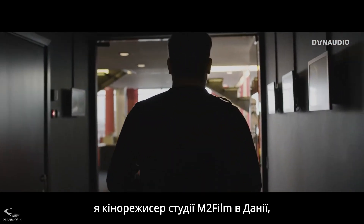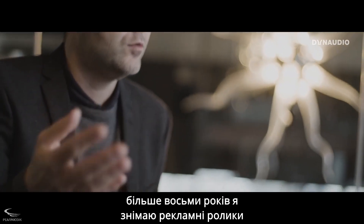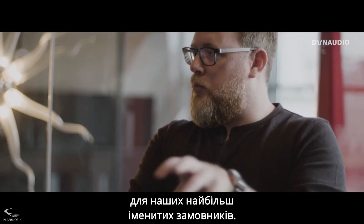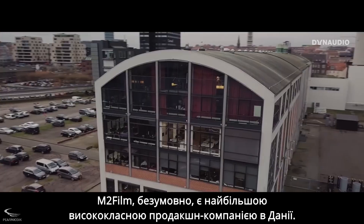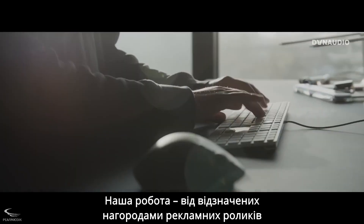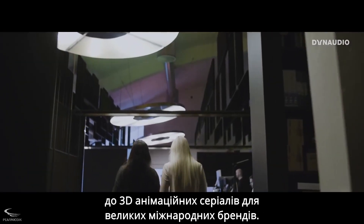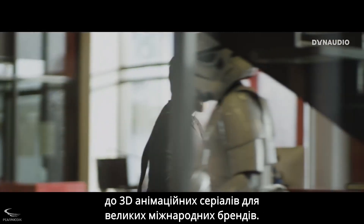My name is Rasmus Pilgaard, and I'm a film director at M2Film in Denmark. For more than eight years I've directed commercials for some of our biggest clients. M2Film is by far the biggest high-end production facility in Denmark, working with everything from award-winning commercials to 3D animated TV series for major international brands.